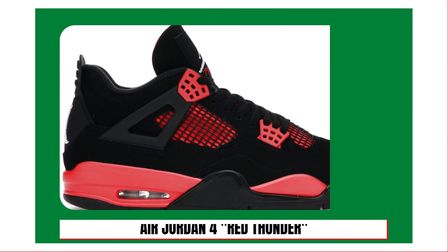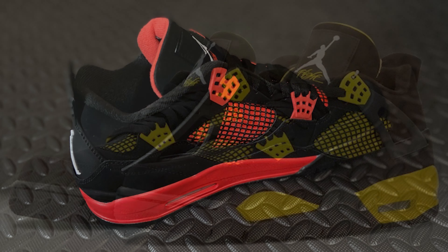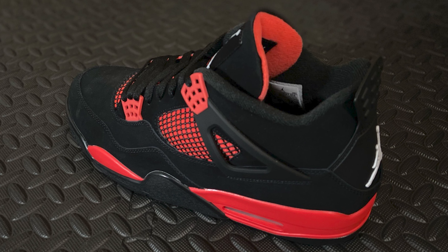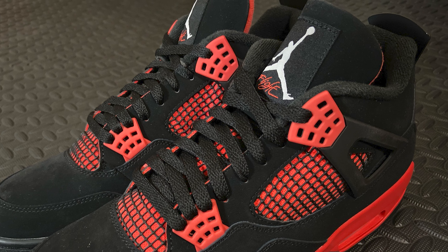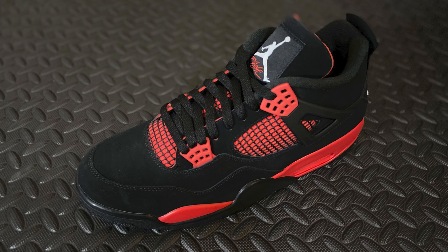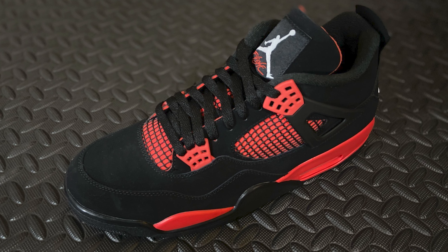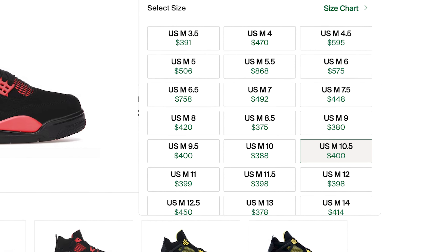At number seven, the Air Jordan 4 Red Thunder — it's another Air Jordan 4! Released on January 15th, Jordan Brand released an Air Jordan 4 that followed similar color blocking to their popular Air Jordan 4 Thunder. In place of the yellow accents is a crimson red, as the upper features an all-black Durabuck material, and the Jumpman heel tab completes the design. The Air Jordan 4 Red Thunder retailed for $190, and over the course of the year there were 47,312 sales — almost 5,000 more than the Military Black. A size 10.5's lowest ask on StockX is $400 as of this recording.